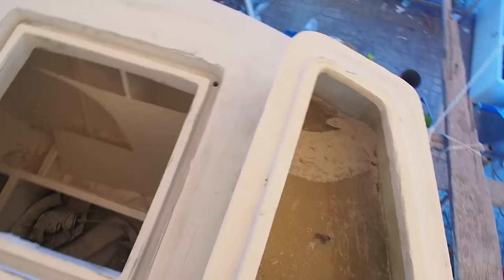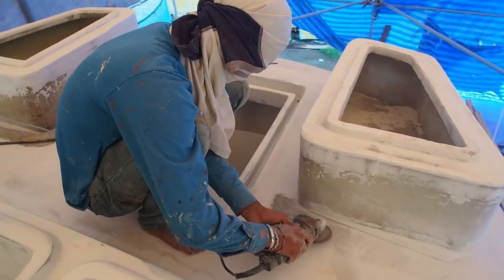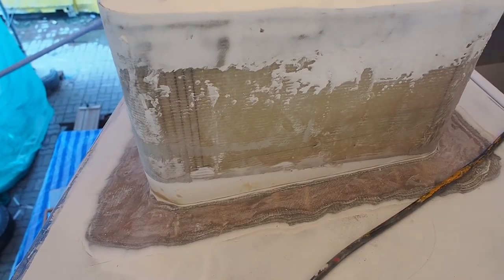The bases will then be contoured and shaped to give a curved finish, and in order to do this the deck has to be ground back to fiberglass to provide a strong bond.